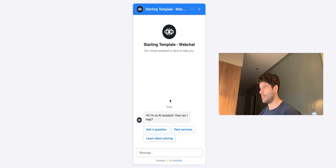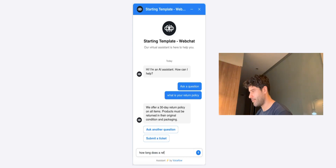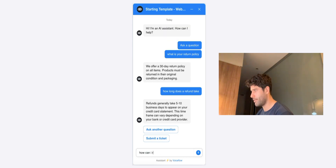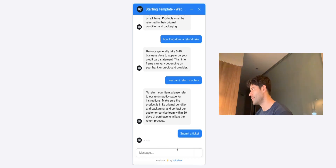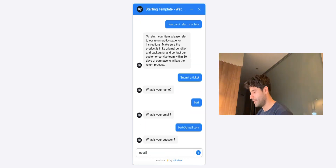Let's test out the flow and see how it works. I'm going to be simulating a customer that has a faulty product and they want to return it. What is your return policy? How long does a refund take? How can I return my item? Let's submit a ticket, give our name, give our email, and let's make this a little bit vague: "Need help with my product."